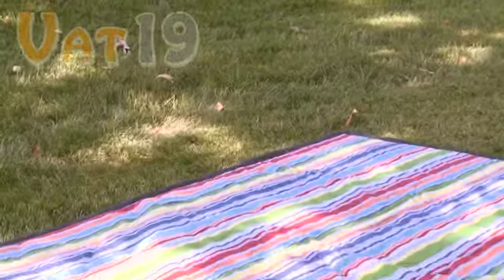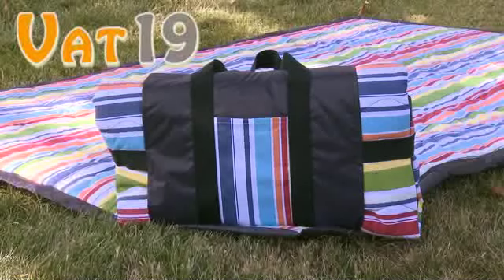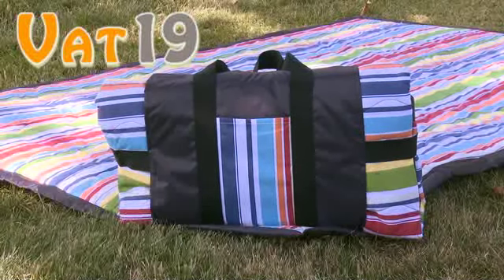If you're looking for an attractive, comfortable, waterproof blanket, the Tuffo is just what you need. They're available right now at Vat19.com.